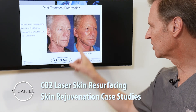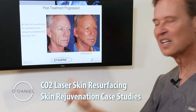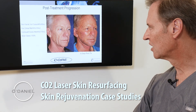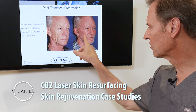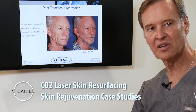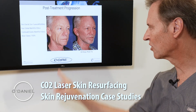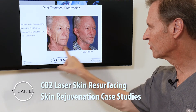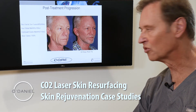By day six you can see the beard is starting to grow — the skin has now grown back, so we have new epithelium, and you're seeing a nice shiny appearance to the skin. By nine to ten days, things have completely re-epithelialized. He also had a concomitant facelift for contour and fat injection, but the surface has been improved with the CO2 laser.